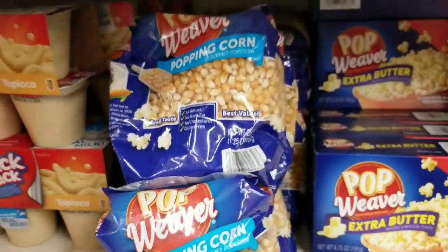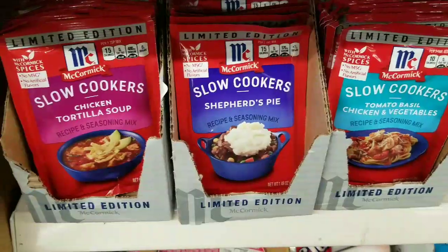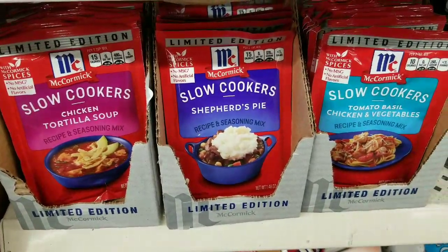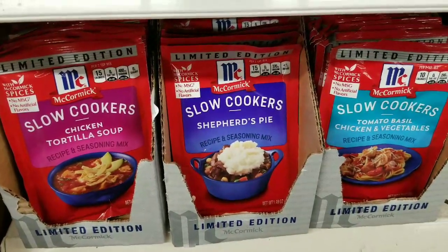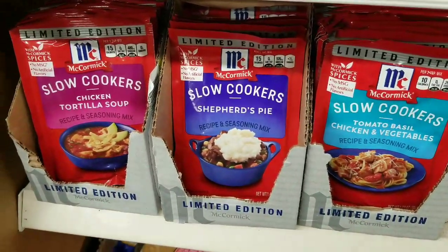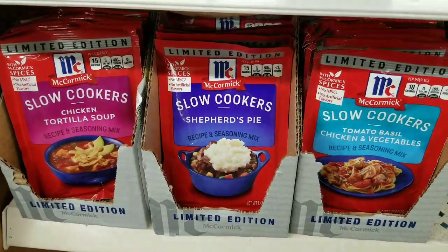Thank you guys so much for watching. I really appreciate it. Please make sure to give this video a big thumbs up, and I'll talk to you guys soon. Just kidding — one more item! McCormick slow cookers. Very, very cool. Bye everybody!